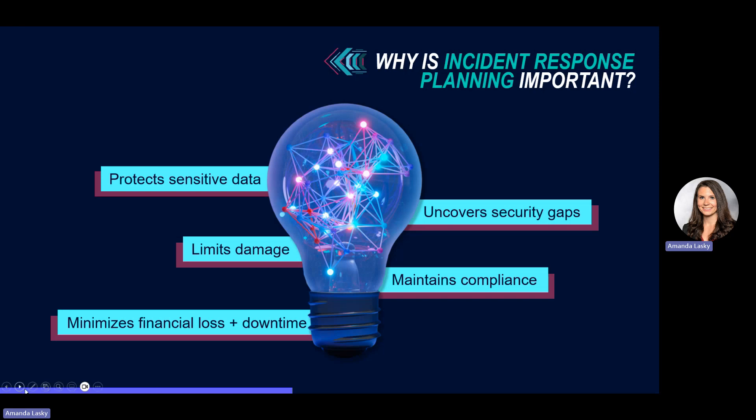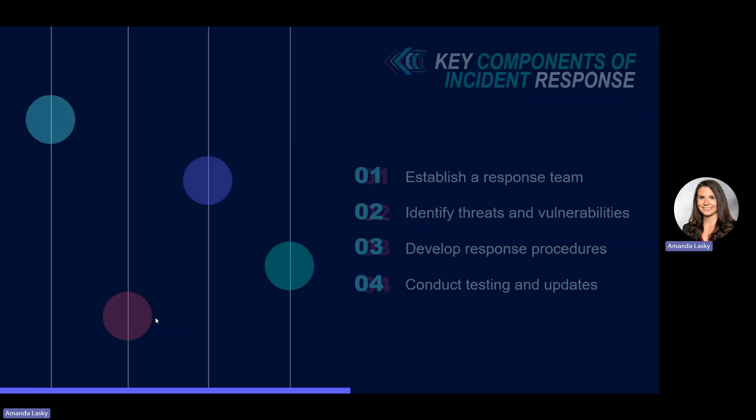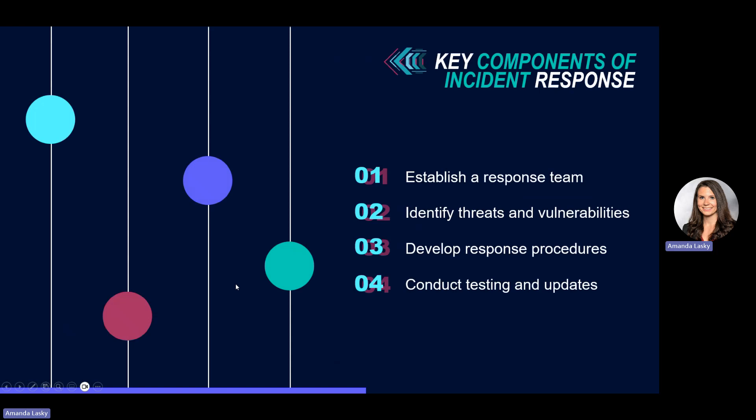A simple plan is better than no plan at all. Here's how you can achieve an incident response plan. Number one, establish a response team. Identify key members from various departments such as IT and legal to establish your response team, providing them with the necessary training and a clear set of communication protocols. A quick and coordinated response will help you minimize the damage in the event of a cyber attack when time is of the essence.